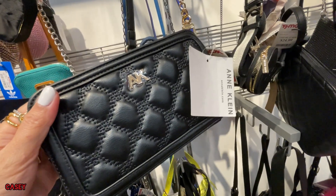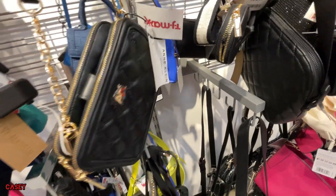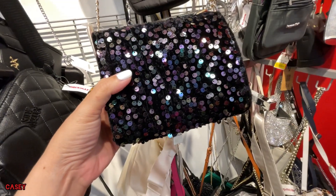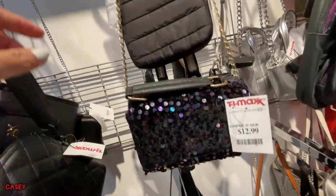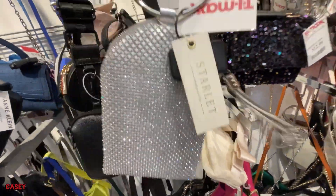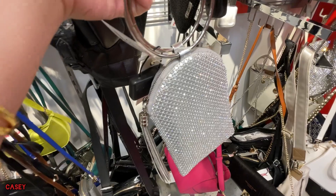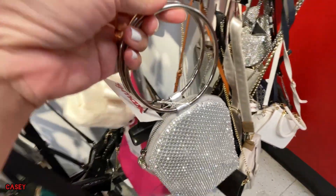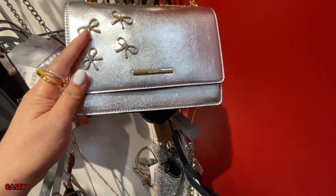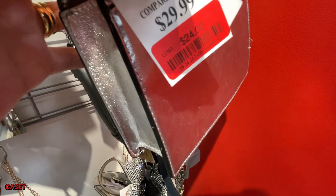And Calvin Klein, white — this one is so cute. Oh, I see something blingy in silver, $24. Cute. From Aldo, this is $24.99 — markdown.